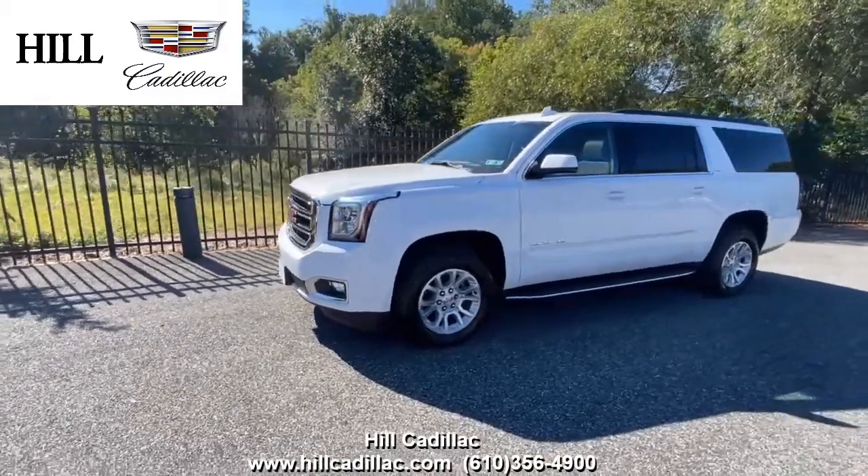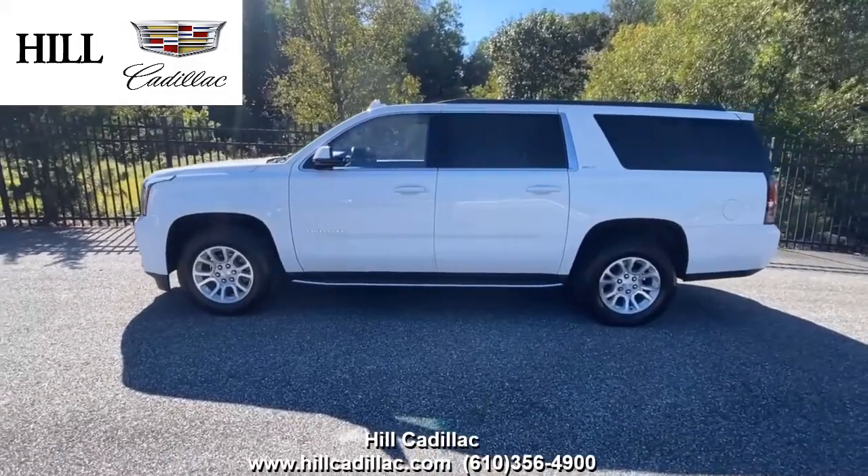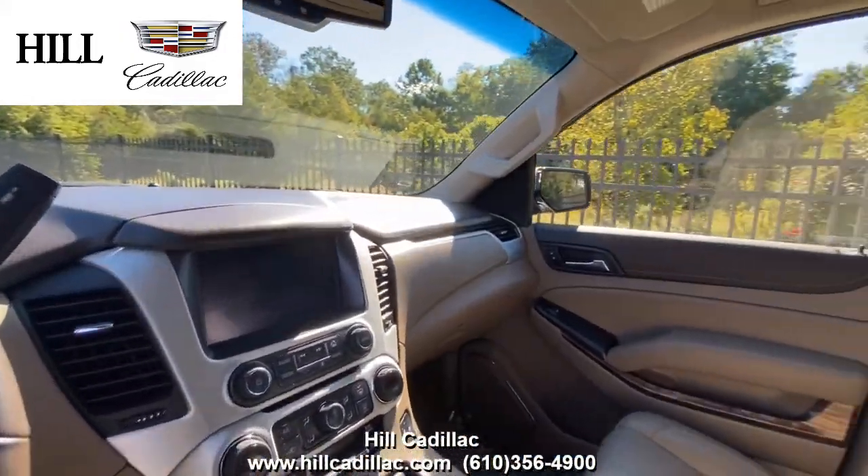On our lot, we have this pre-owned 2019 GMC Yukon XL SLT in white. It has 45,653 miles on it, has had one owner, and has a clean Carfax report.